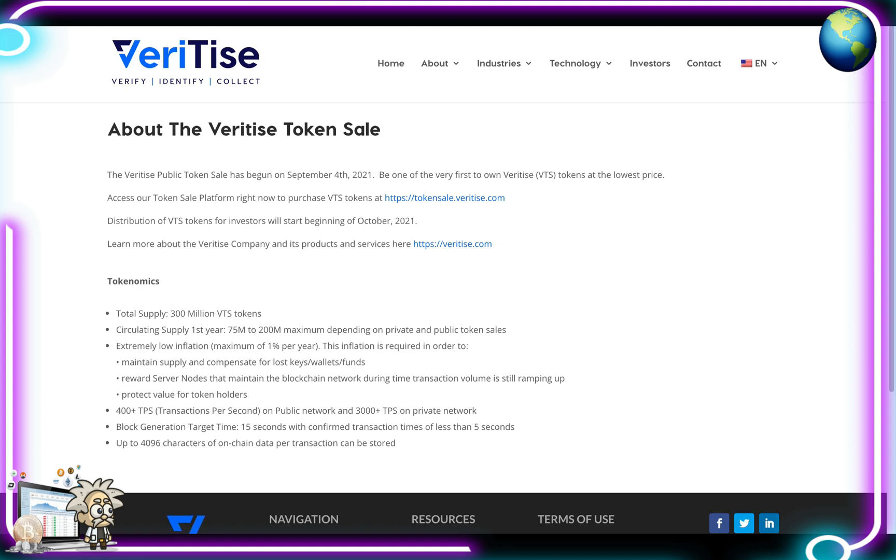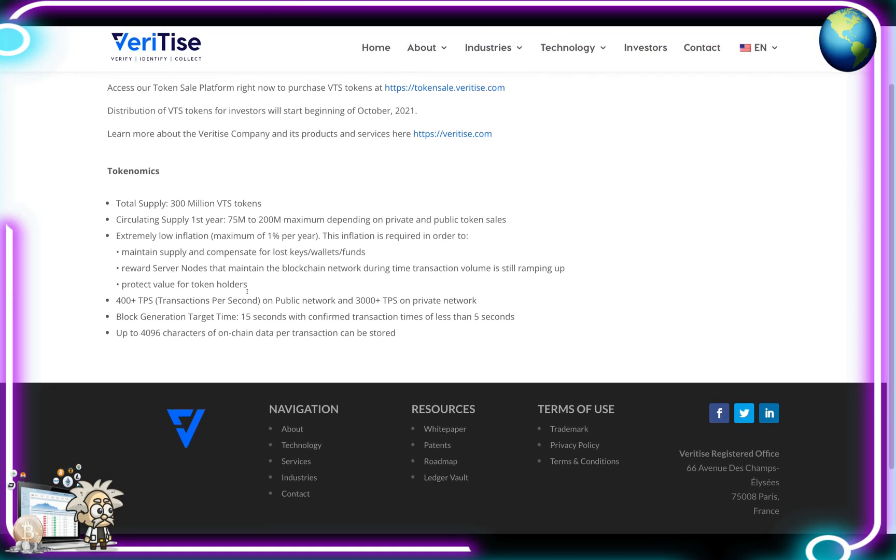The token sale started on September 4th and distribution of tokens starts in October. For the tokenomics: 300 million VTS tokens circulating supply for the first year, 75 million to 200 million maximum depending on private and public token sales. There's extremely low inflation — a maximum of 1% per year — required to maintain supply and compensate for lost keys, wallets, and funds, and to reward nodes that maintain the blockchain network. Technical specs: 400 TPS on public network, 3,000 TPS on private network, block generation target time 15 seconds, confirmed transaction times of less than 5 seconds, and up to 4,096 characters of on-chain data per transaction can be stored.